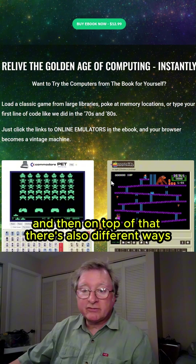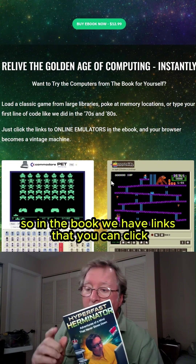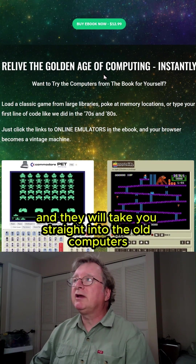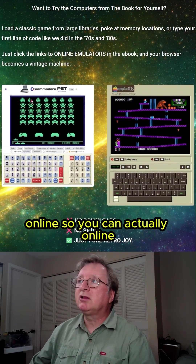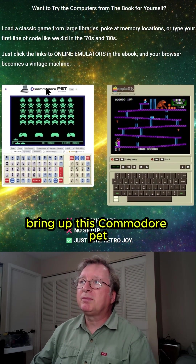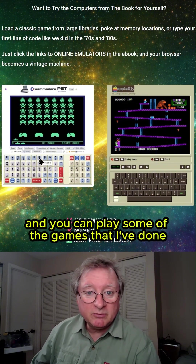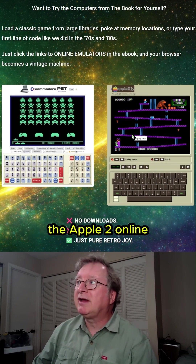On top of that, there's also different ways how you can have fun with the book. We have links that you can click and they will take you straight into old computers online. You can actually bring up this Commodore PET, which was my first computer, and play some of the games I've done, or even try out a program. Here's my second computer, the Apple II.